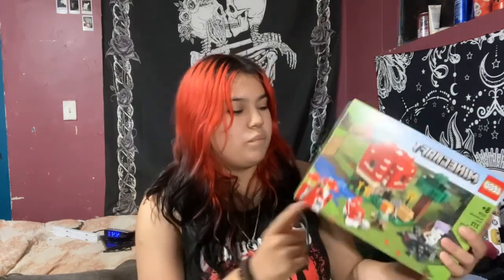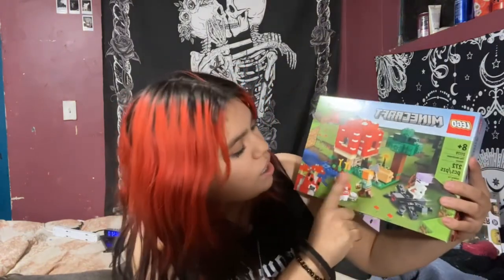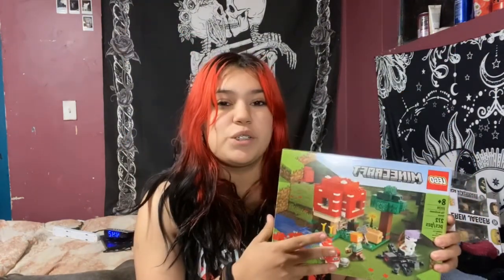The next thing my brother got me is this mushroom Minecraft LEGO set. I've been wanting to collect Minecraft LEGOs — I just don't have space in my room right now, but once I clean up I'll have room to build them and use them as decor. My sister also got me a Minecraft LEGO, the fox one. It's funny because they didn't know the other was getting it, but they both got me Minecraft LEGOs. I love mushrooms so I'm really happy about this one.